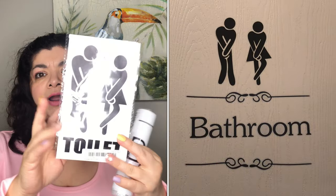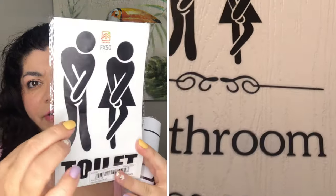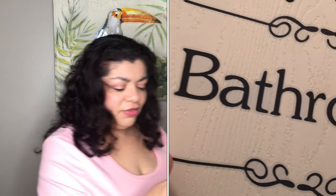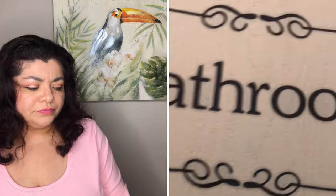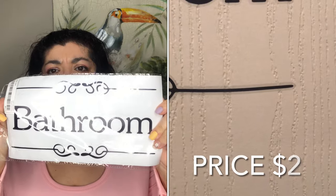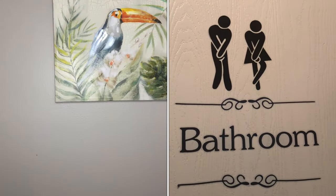Next I have this item — I'll show you a picture of what it looks like on my bathroom door. It says 'toilet' on it and has two figures showing someone wanting to use the bathroom. I also got another one that says 'bathroom' on it. They are cling decals.